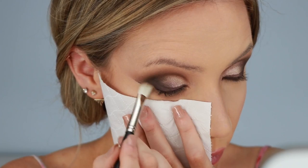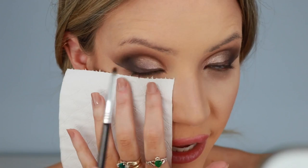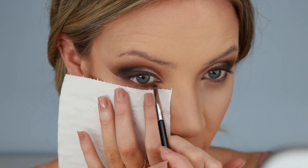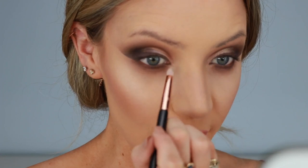Now I'm going back in with After Hours — a dark matte brown — on this tiny little brush, the Detailed Lip L04 brush, but I like to use it for my eyes. I'm going to apply this straight up close to my lower lashes. Now I'm going in with a shimmery silver called Disco Ball, on a clean E30 pencil brush. I'm applying that to the inner corners of my eyes just to brighten them, highlight them, and make my eyeballs look bigger.